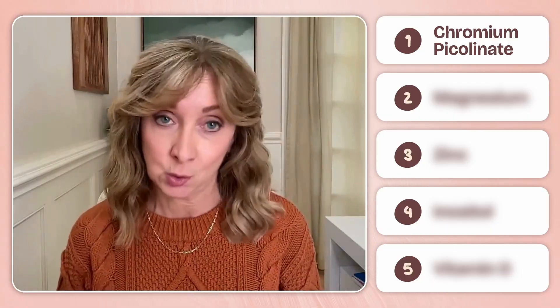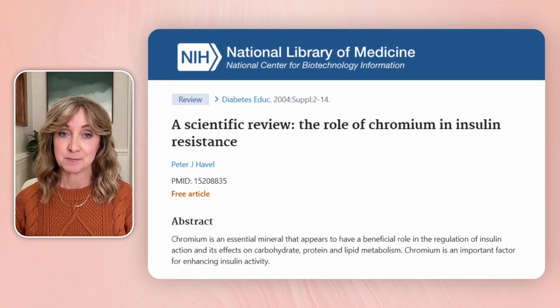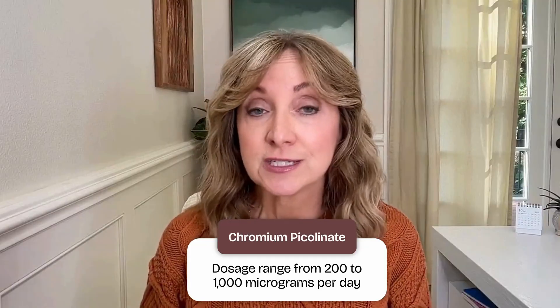Number one: chromium picolinate. Chromium is a trace mineral, meaning you only need tiny amounts, but it has a huge impact on how your body uses insulin. It enhances insulin receptor activity, helping insulin bind more effectively to your cells and allowing glucose to enter more efficiently. Research shows that chromium picolinate — the form most often used in supplements — can improve insulin sensitivity, especially in people who are insulin resistant or have prediabetes. Some studies even show modest reductions in fasting glucose and hemoglobin A1C when chromium is used consistently. Typical doses range from 200 to 1,000 micrograms per day. You'll also find chromium naturally in foods like broccoli, whole grains, and meats, but soil depletion means many people still fall short.